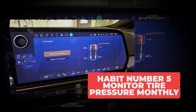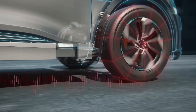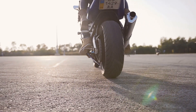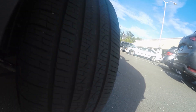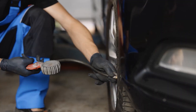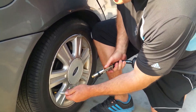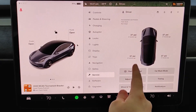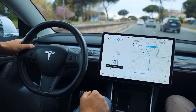Habit number 5: monitor tire pressure monthly. Even being just a few pounds under can reduce your range, wear out tires faster, and make your EV motors work harder than they should — like trying to ride a bike with flat tires. TPMS systems aren't always precise; they usually only alert you when pressure is way off, and by then you've already been burning extra energy for weeks. The smarter habit is to check manually once a month with a cheap handheld gauge — it only takes 2 minutes. Keeping tires at the proper PSI not only gives you back miles of range but also makes the ride smoother and safer.